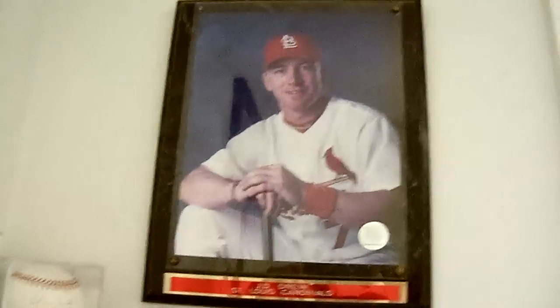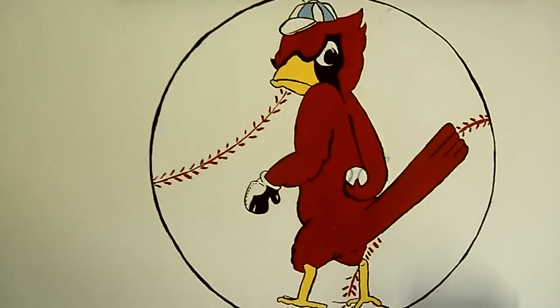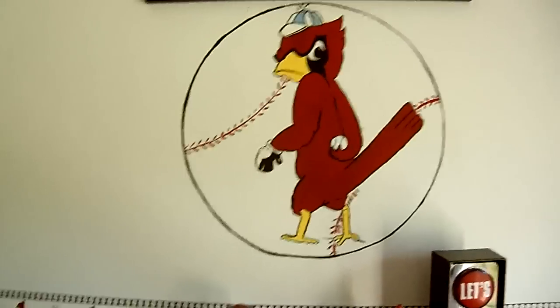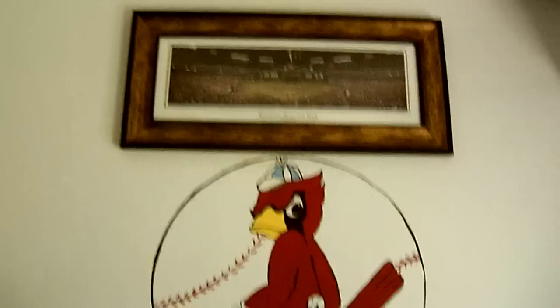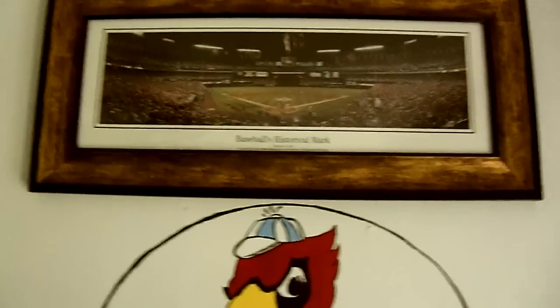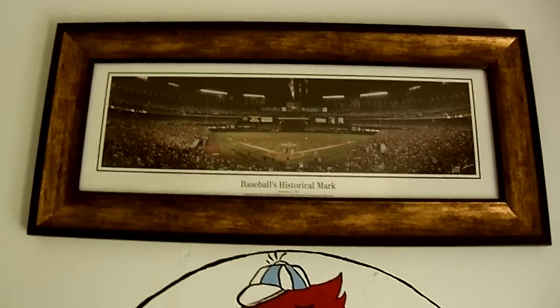J.D. Drew, you know. We have the Mean Bird pitcher, which Hot Mama painted on there. She's pretty talented, she did that in here. We have a historical marker from when Mark McGwire hit his 62nd-something home run.